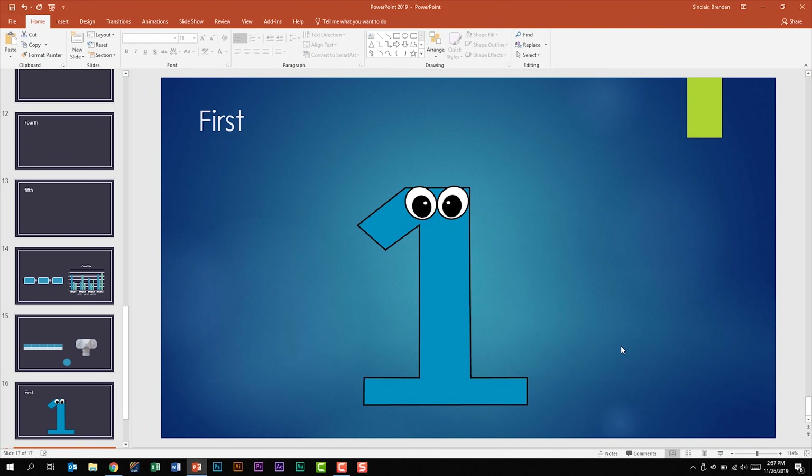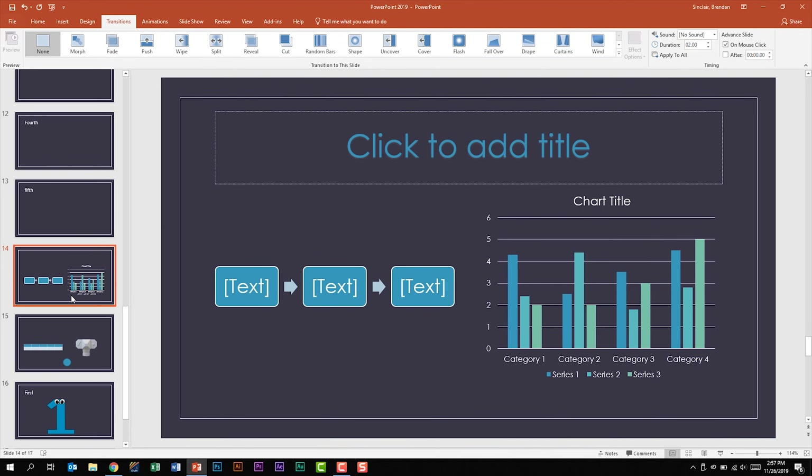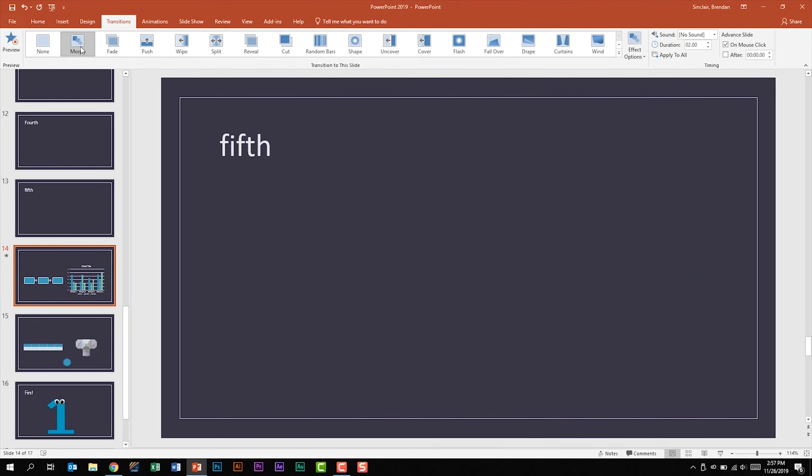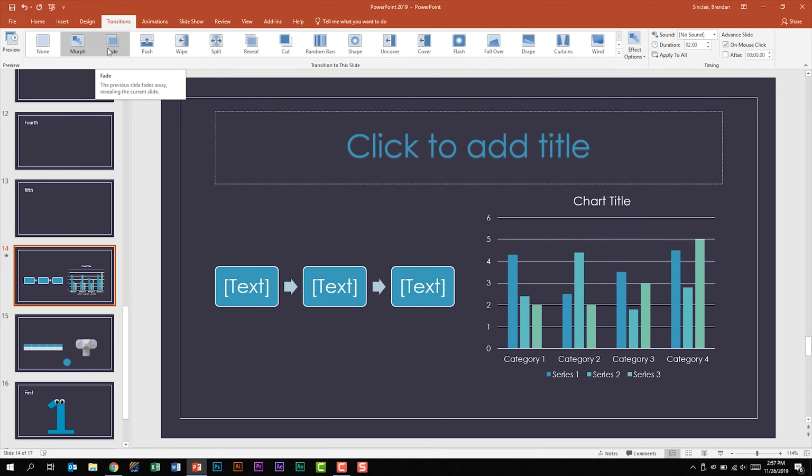Transitions are not difficult to carry out on this exam. If I go to the Transitions tab, I can click the Morph transition to apply it to a slide. What some people don't realize is that you can go to Effect Options and change them. You also have the ability to add sound, change the duration, and use advanced slide features such as advancing on click or after a certain amount of time. Then you can click Apply to All.